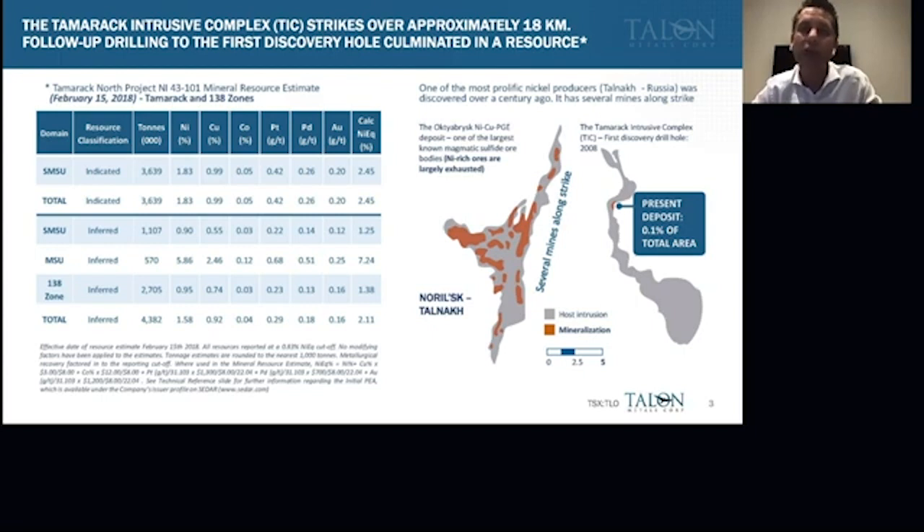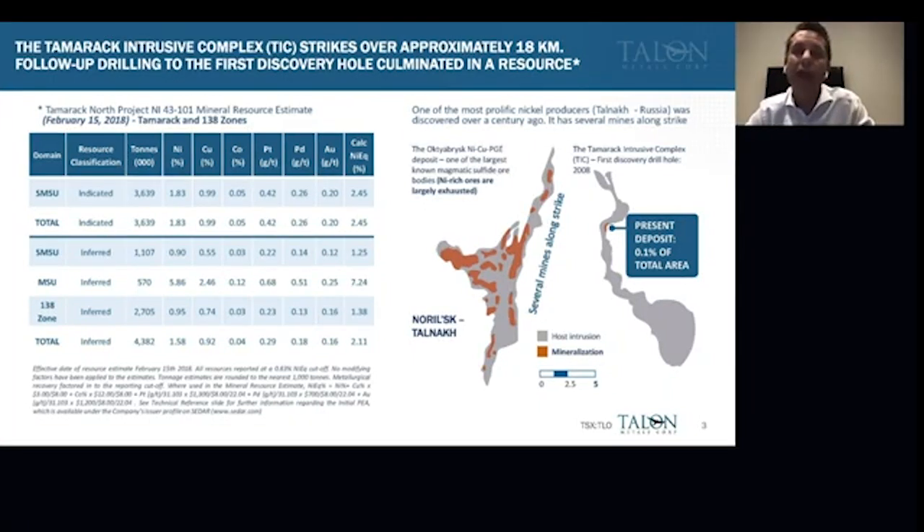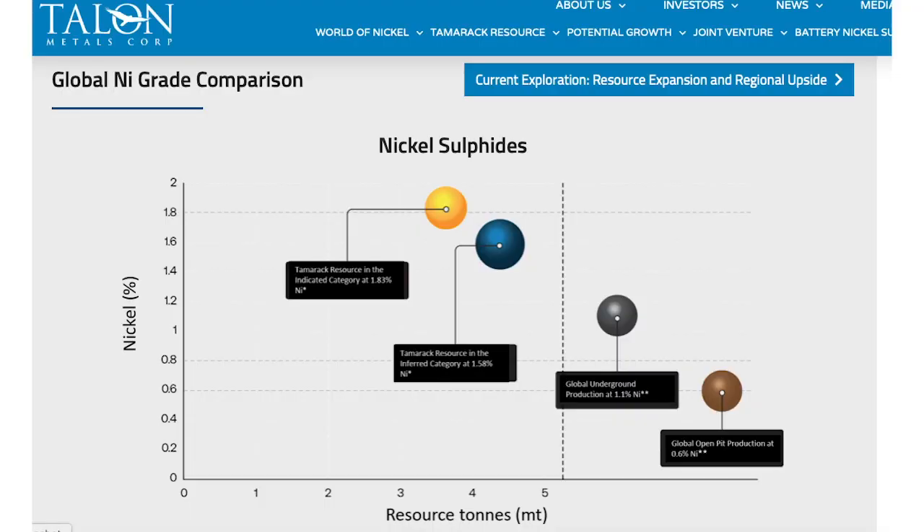At the Tamarack project we have defined a resource, but as you can see it only covers a sliver of the 18 kilometers. We've drilled three kilometers to the north of our resource and hit high-grade nickel-copper mineralization, and similarly more than a kilometer to the south. We currently have about 3.6 million tons in the indicated category at a grade of 2.45% nickel equivalent, and approximately 4.4 million tons in the inferred category at just over 2.1% nickel equivalent.